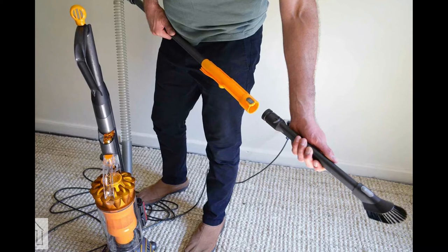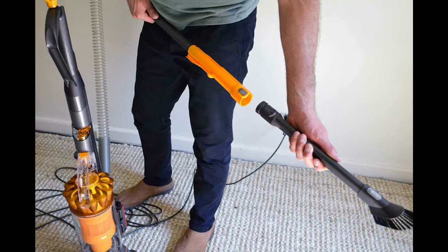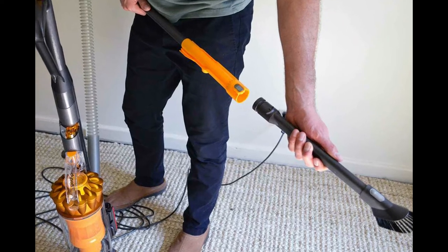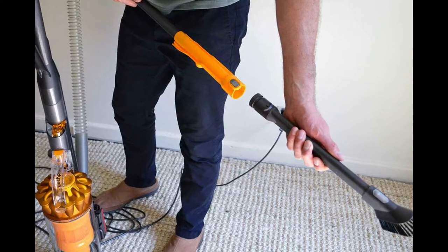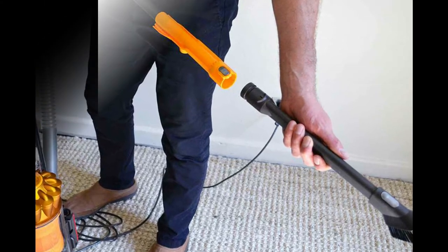In fact, this vacuum is certified as an asthma and allergy-friendly choice by the Asthma and Allergy Foundation of America. The dust cup, while easy to empty without the hassle of bags, is on the small side at just 1.89 liters. Keep this in mind if you're vacuuming lots of square footage at once or have an abundance of human or pet hair to vacuum up.